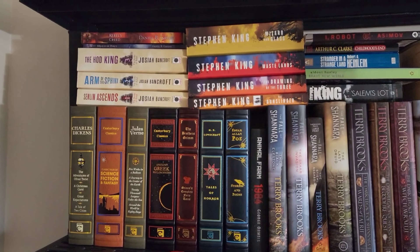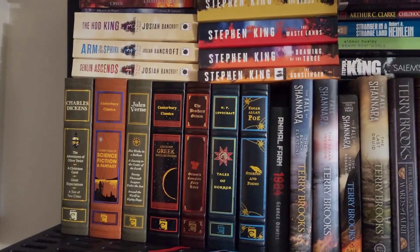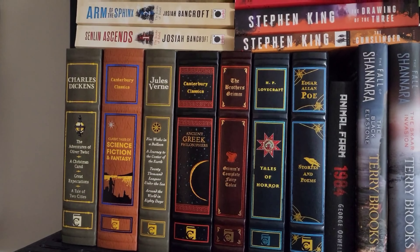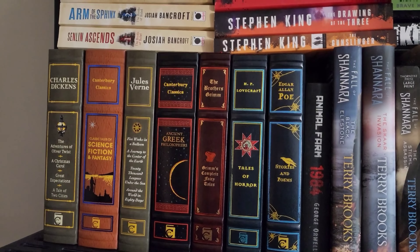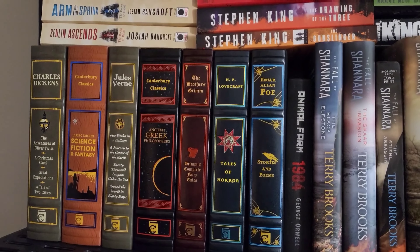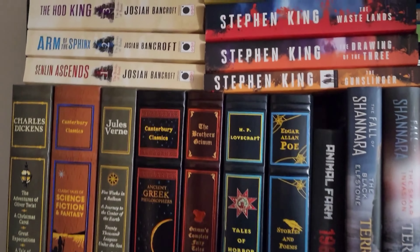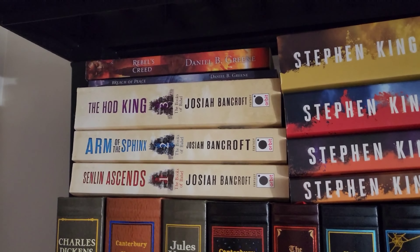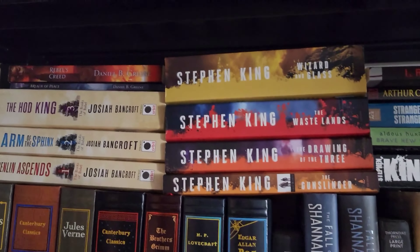Starting with this top shelf here, I've put my Canterbury Classics. As you can see, these are actually some of my favorite books — the Canterbury Classics with classic science fiction, Jules Verne, Greek philosophers, Charles Dickens, Edgar Allan Poe, Tales of Horror, and Grimm's Fairy Tales. Some classics that I absolutely love. And of course, we've got some books here on my TBR: Senua and Ascends, Arms of the Sphinx, Hod King by Josiah Bancroft, as well as some Stephen King up here as well.